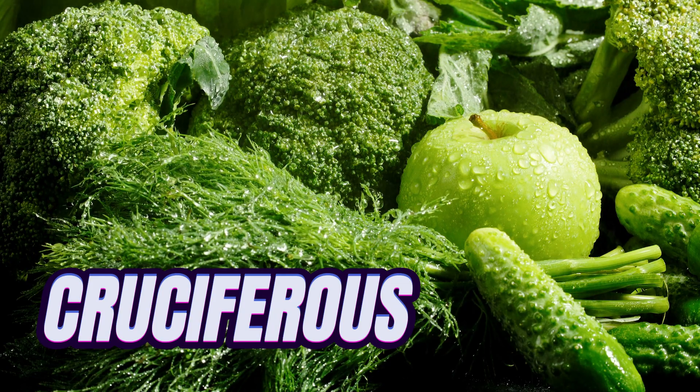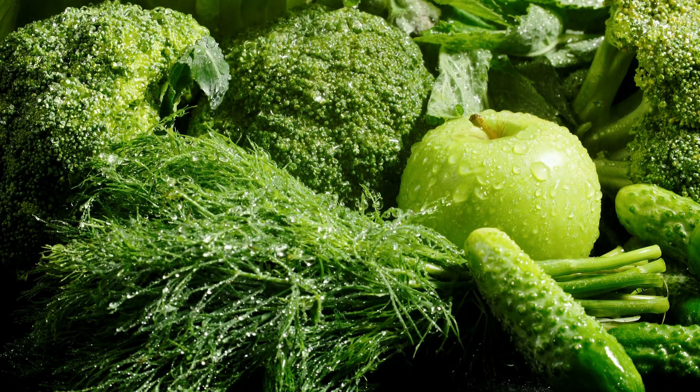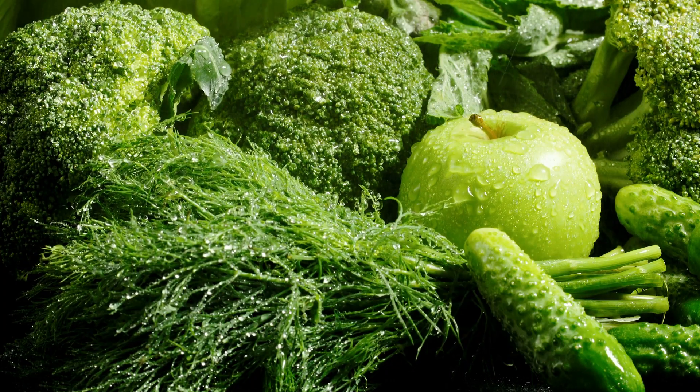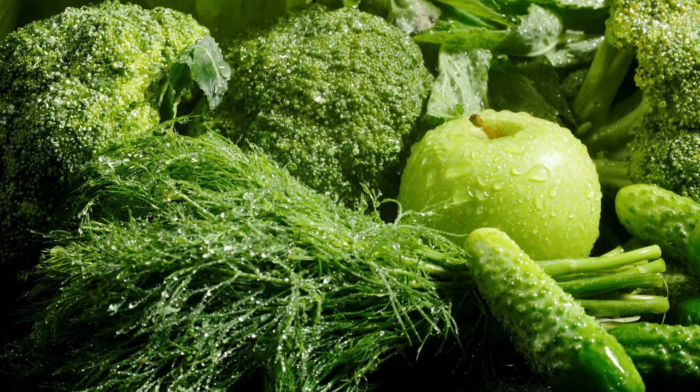Cruciferous vegetables are another good choice for guinea pigs. Some examples include broccoli, Brussels sprouts, and cauliflower. Cruciferous vegetables are high in fiber and vitamin C, and they also contain cancer-fighting compounds.